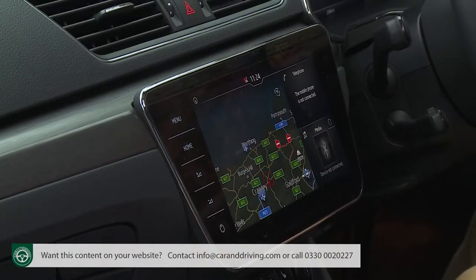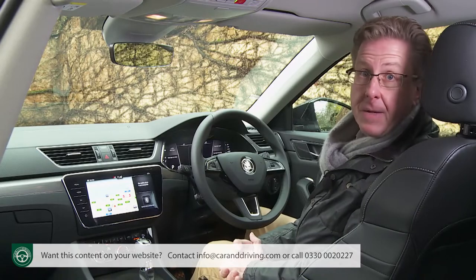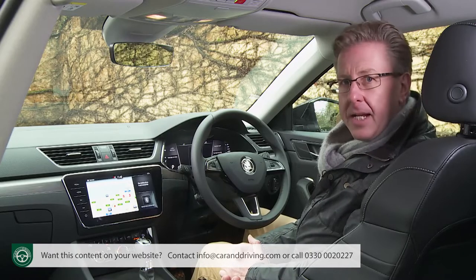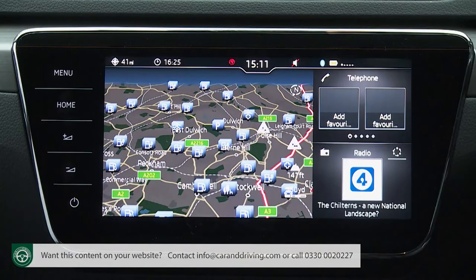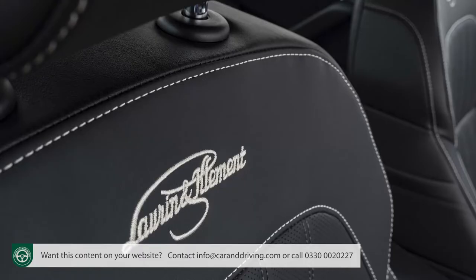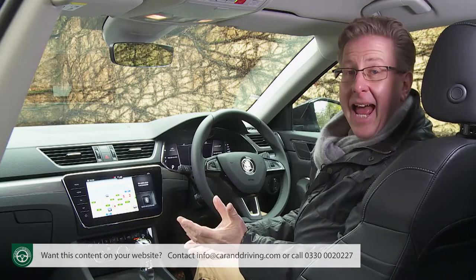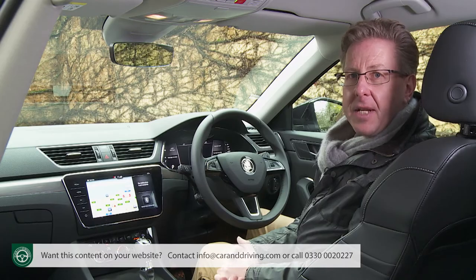Another change is the standardisation across the range of a touchscreen no smaller than 8 inches — the 5 or 6.5-inch monitors previously fitted with cheaper trim levels have been abandoned. Three infotainment setups feature across the lineup, all with Skoda's Smart Link Apple CarPlay and Android Auto smartphone mirroring. Most Superb buyers prefer the mid-range Amundsen system with integrated navigation and Wi-Fi. Top Laurin & Klement trim gets the Columbus package with a larger 9.2-inch screen, an 11-speaker Canton sound system, a DVD player, and gesture and voice control.